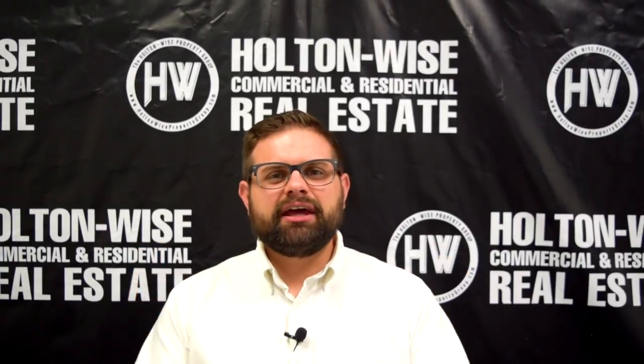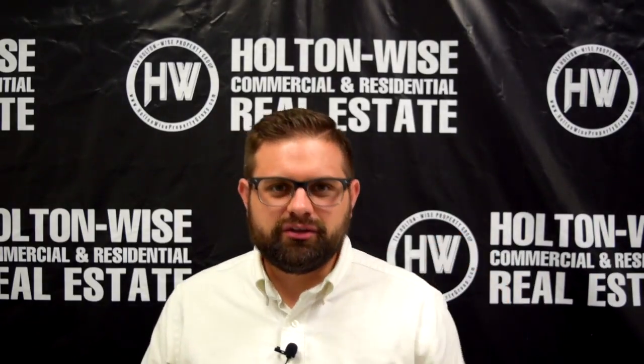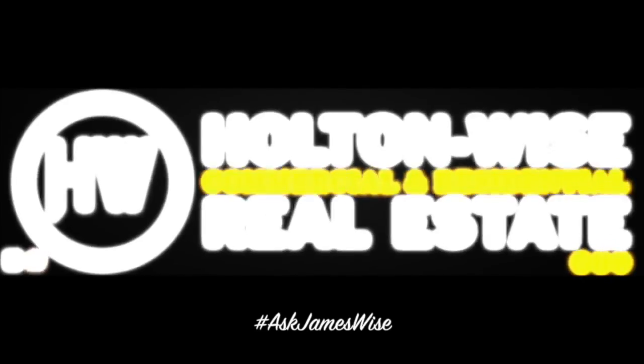For the rest of you who are maybe not interested in investing in Cleveland real estate, that's cool. You might just be here for the educational content, and that's totally fine. Another goal of this channel is to help educate landlords from all over the world to become better landlords. Check out the rest of our educational content and the other Ask James Wise videos if you have questions. If you do not see your question in any of those videos, simply post your question in the comments below and I will make you a video just like this one answering your questions specifically. As always, I'm James Wise with Holton Wise and this is real estate investing made easy.